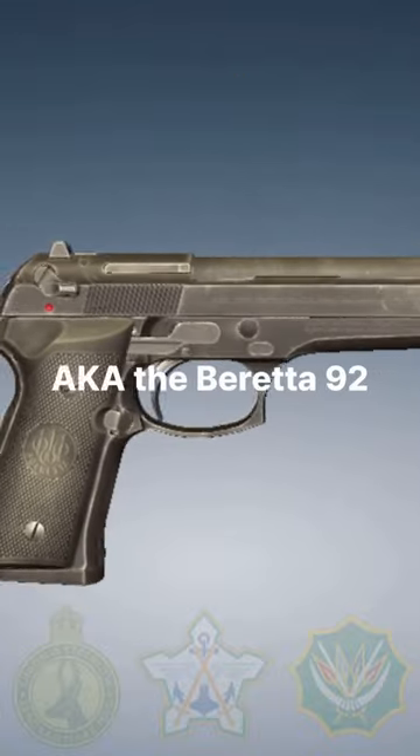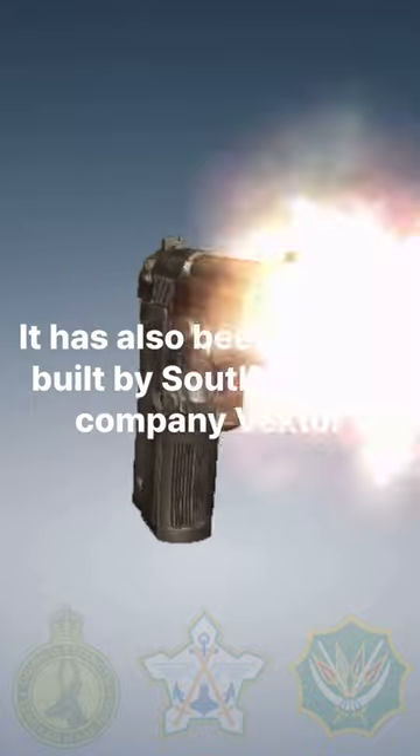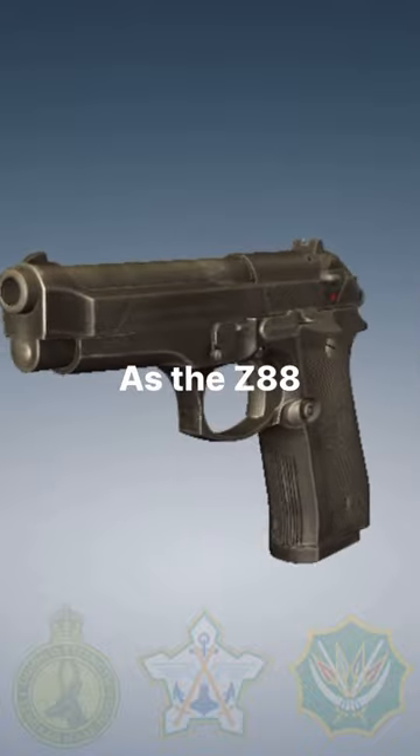This is the Beretta M9, also known as the Beretta 92. It has also been license-built by South African company Vector, as the Z-88.